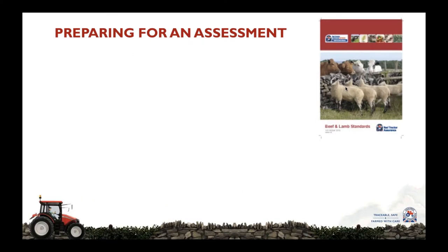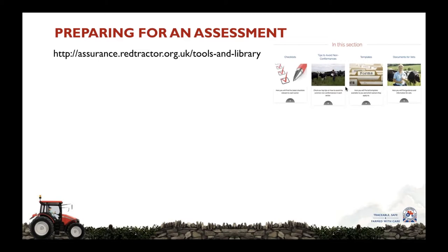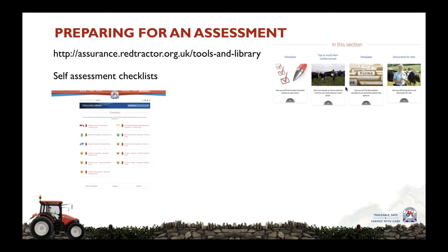So how do you go about preparing for an assessment? The first thing is to read through the standards — the manuals of which are available on our website. It provides all of the detail of what the assessor will be looking for and what the requirements are of the scheme. We also have a whole host of information, help, and support for farmers on our website. We have self-assessment checklists for each of the sectors, so before the assessment takes place we strongly recommend that you download the checklist and double-check that you have all the information and are meeting the standards.